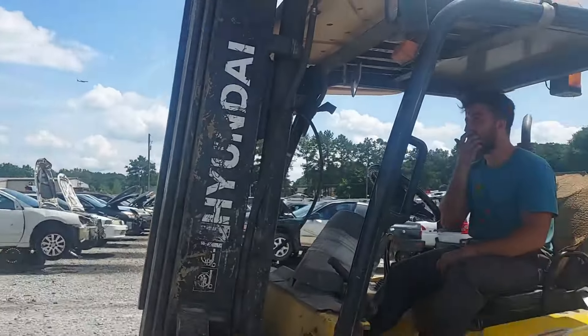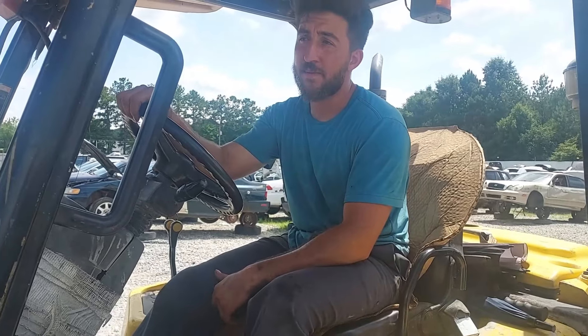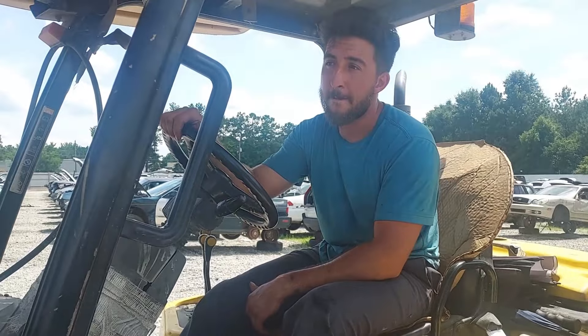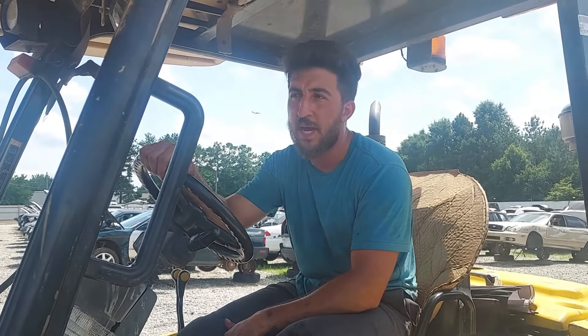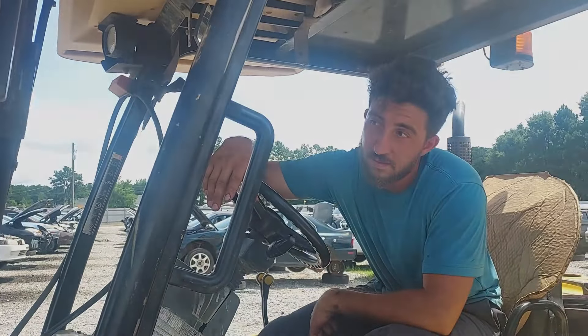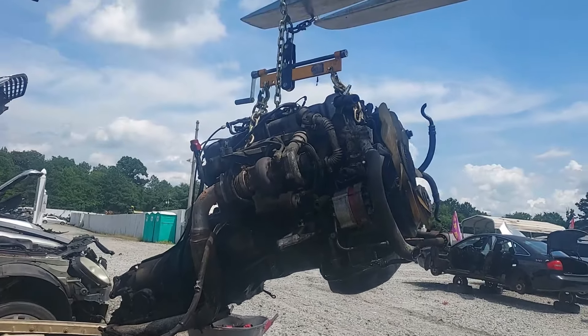So you actually drove this car when it came into the lot, didn't you? It was running - you even said the AC worked. You work here at the yard and you actually tried to buy the car and they wouldn't let you. So there we go guys, it's a good running car. He actually drove it around the lot. We got this nasty engine out of here and it's time to throw it in the back of the pickup truck.